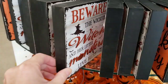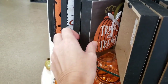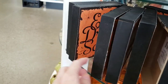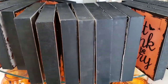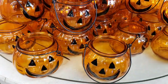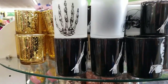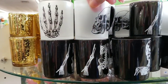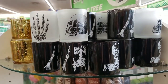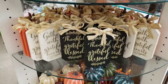They have these really cute wooden signs — 'Beware the Wicked Witch and the Little Munchkins,' 'Eat, drink, and be scary,' and 'Trick or treat.' They also brought back the little pumpkins that you can put plants or tea lights in — three different ones. More pumpkins and more of their little wooden signs.